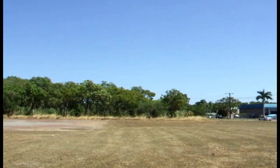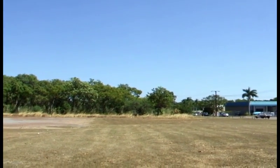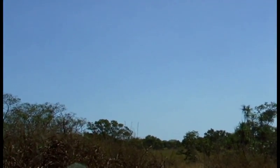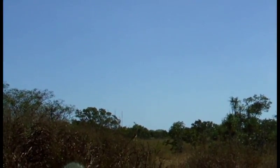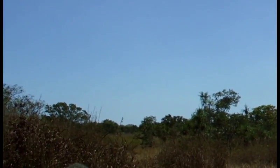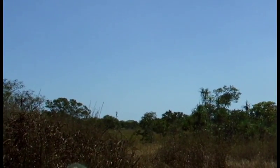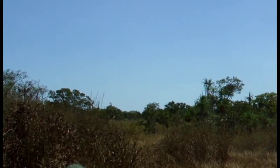This is an important place to the Larrakia and the Tiwi. It shouldn't just be built over. Another aircraft is approaching from over the sea, across the mangroves and monsoon forest wetland of the Kalaluk lease, and over the savannah bushland where I'm standing.